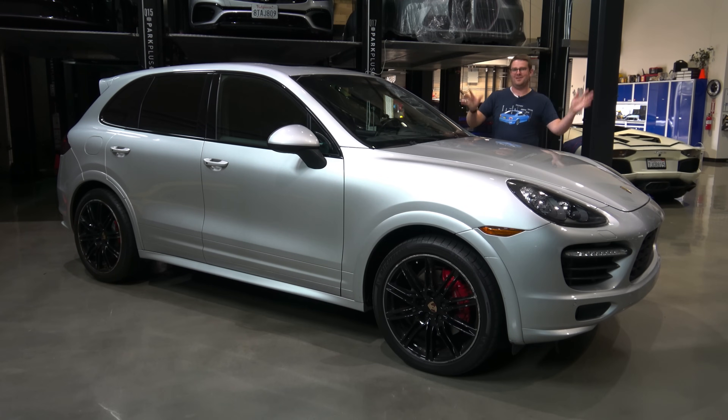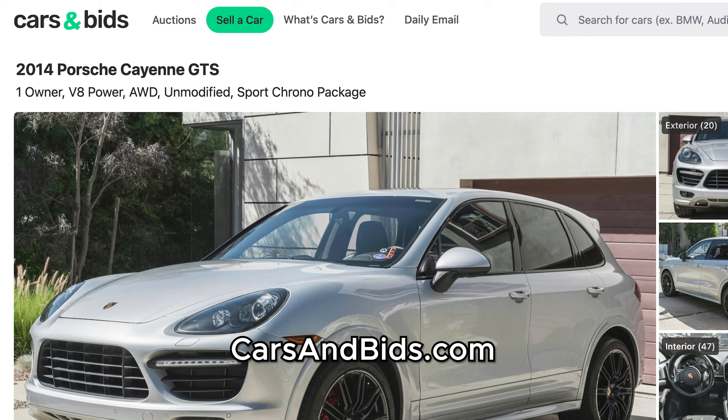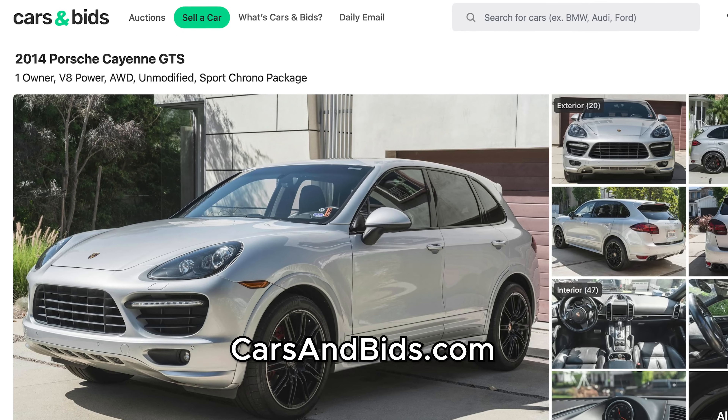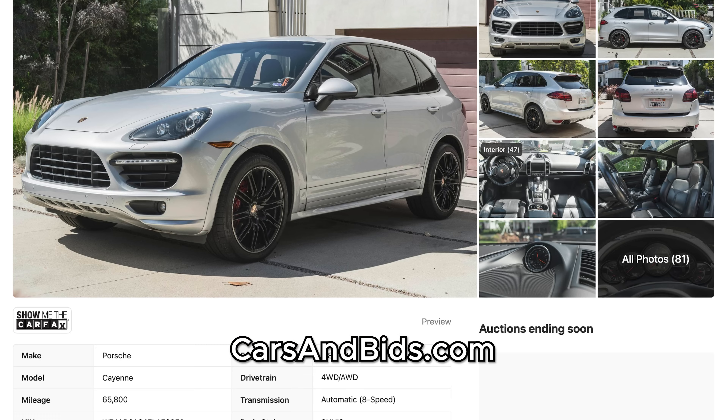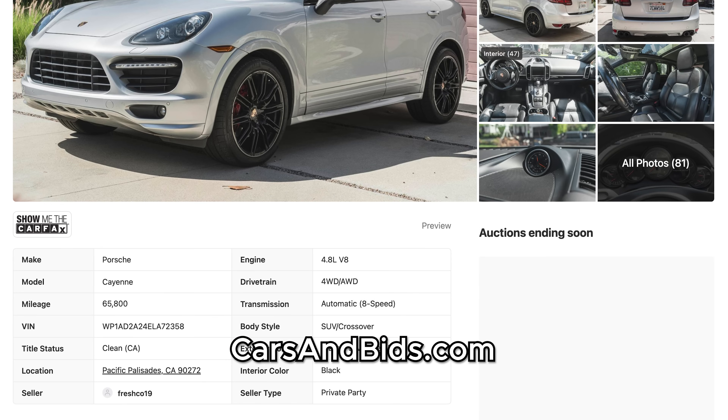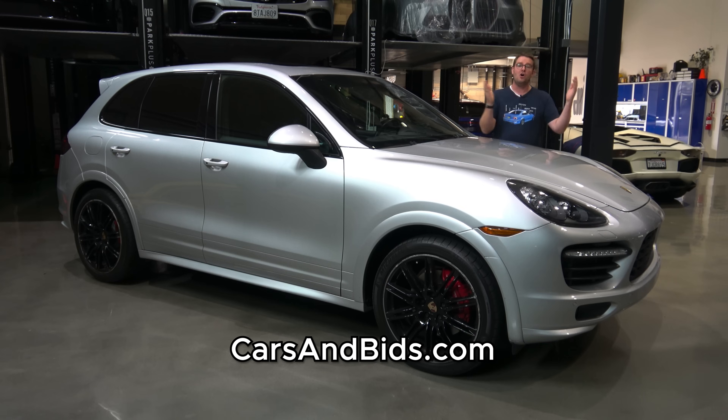This 958 Cayenne is currently for sale being auctioned live on Cars and Bids. As I mentioned, this is a GTS model, which meant that it got more performance features and a more performance-focused look over the Cayenne S. This one also has some great factory equipment including the Porsche Sport Design wheels, active lane change assist, and a panoramic sunroof. After you've finished watching this video, click the link in the description below where you can head to the live auction to bid on it and buy it only on Cars and Bids.